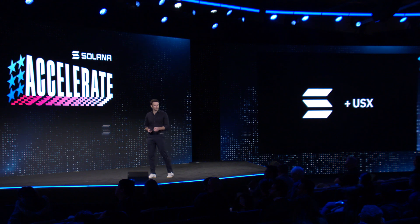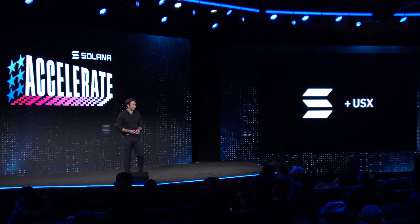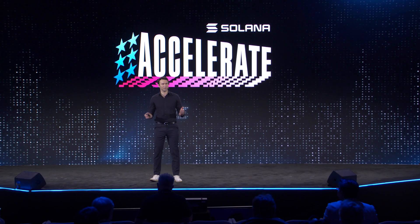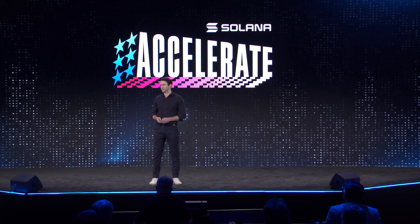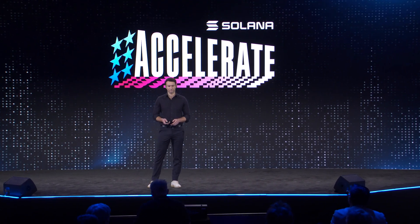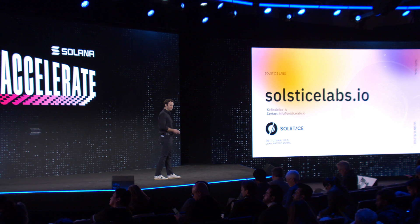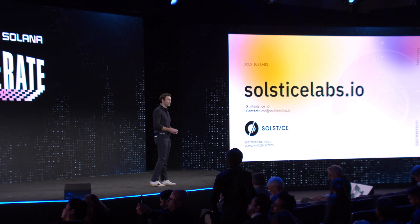Wrapping up, to answer the question — what would Solana's stablecoin look like? USX. Do more with your stablecoins. This comes at an incredibly opportune time for the market, with stablecoin volumes on Solana tripling since founding the company last year. Culture is the catalyst. We have designed Solstice directly with the community here today to take us to the next stage of Solana's journey. This is our community, and we are incredibly proud to be a part of it. Solana is our home. To stay up to date with Solstice and the launch of USX, please visit SolsticeLabs.io and follow us on X at Solstice underscore IO. Thank you so much.